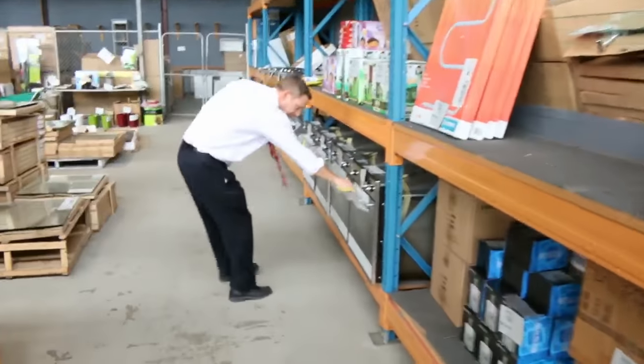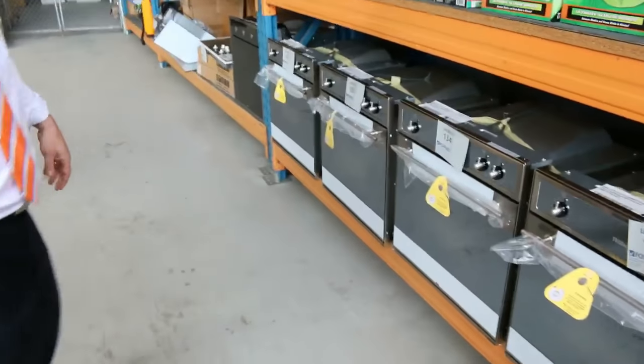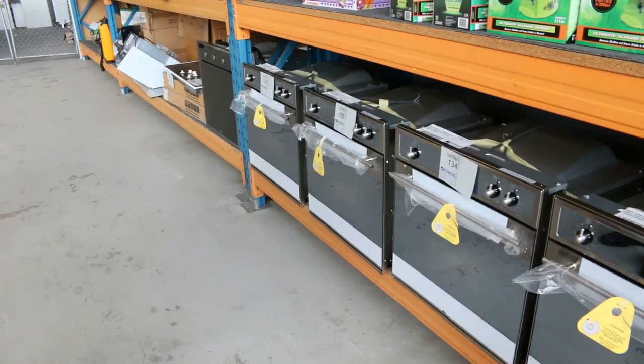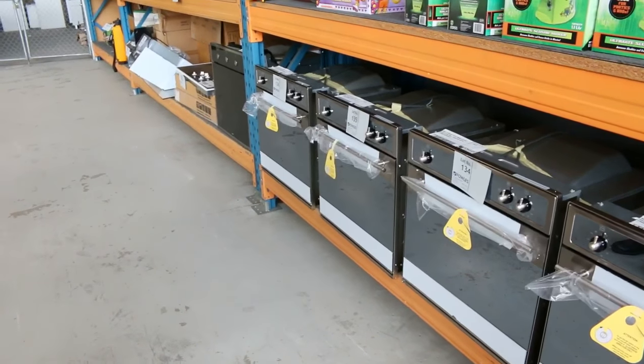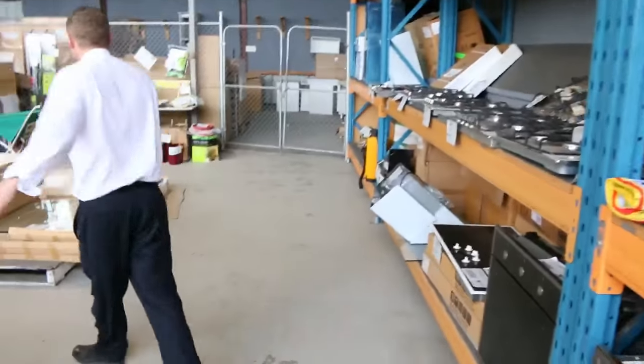These Nobel ovens are good — they've just come in. From memory, last time they sold around the high $300s. They're about a $600 to $700 oven at least, with three months warranty, and there looks to be four of them, so they'll be great buying for someone.